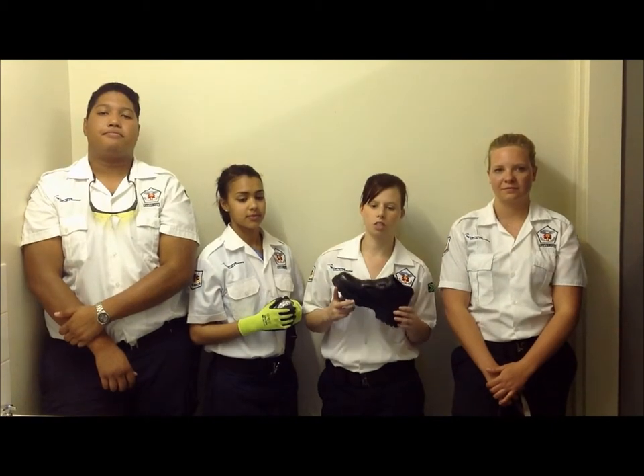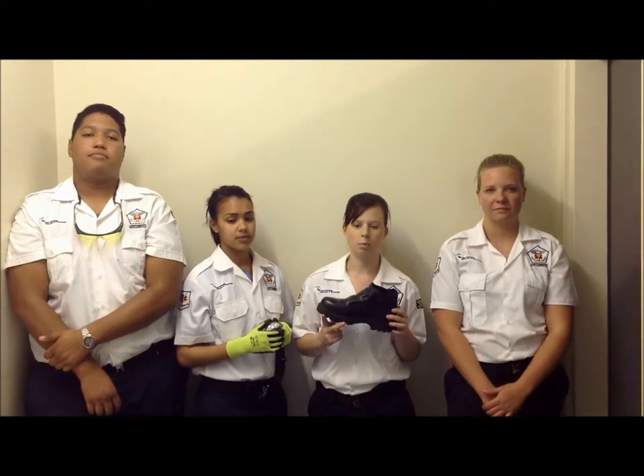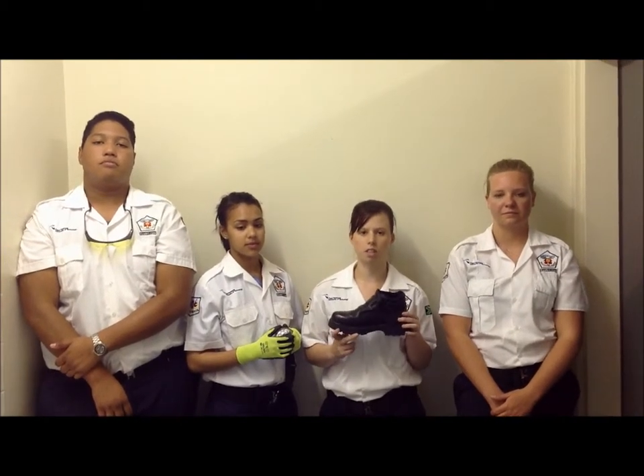Safety boots will protect against foot injuries from falling objects, rocks, and also knocking your feet against objects. They also protect against chemicals and sharp objects lying on the ground.